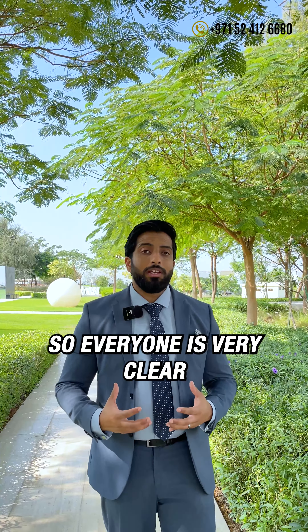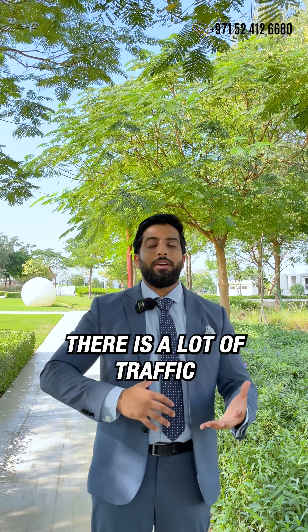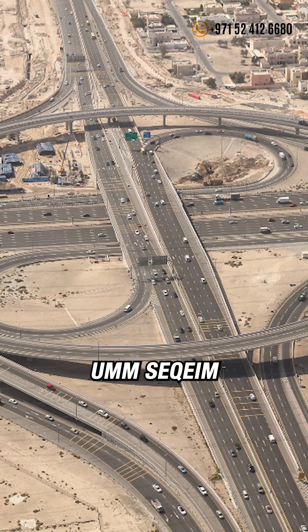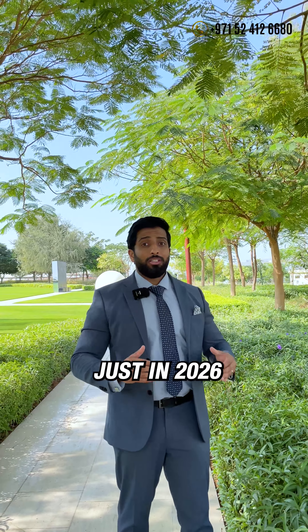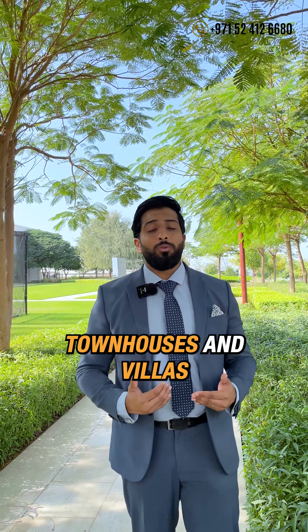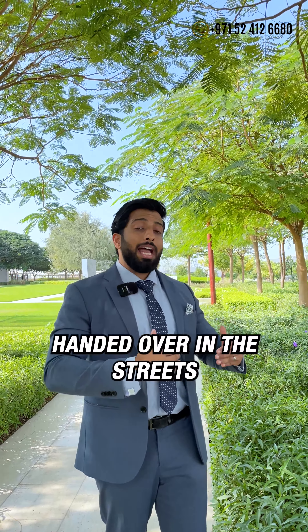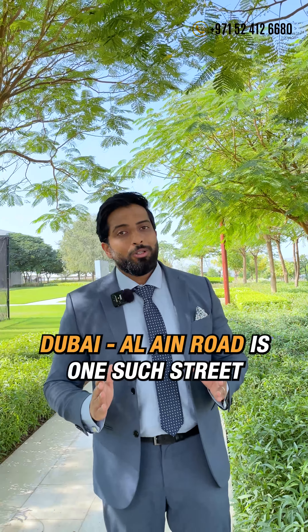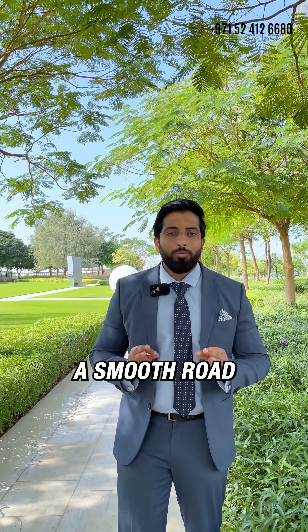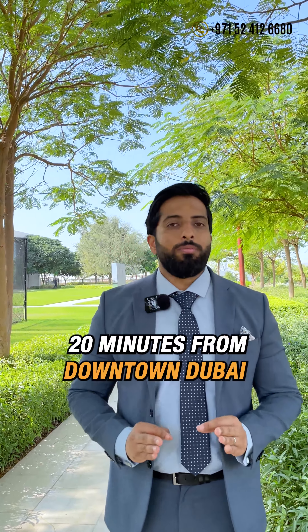It is very important to understand the emphasis on traffic. Around the Dubai Marina area there is a lot of traffic. Around Umm Suqeim and Hessa Street it's going to be packed, because just in 2026 there are about 4,000 townhouses and villas being handed over in those streets. Dubai Al Ain Road is one straight road where you have minimal traffic, a smooth drive, and just 20 minutes from downtown Dubai.